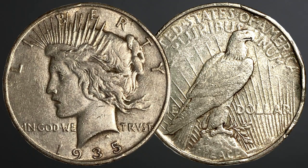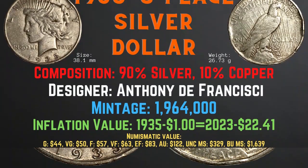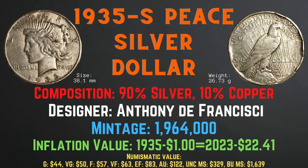Now, let's take a look at the 1935 S Peace Silver Dollar. The 1935 S Peace Silver Dollar was minted in San Francisco. It has a size of 38.1 millimeters and a weight of 26.73 grams. Its composition is 90% silver and 10% copper. Its designer is Anthony De Francischi. Its mintage is 1,964,000. Its inflationary value for the year 1935 is $22.41. Its numismatic values range from $44 in good condition up to $1,639 in brilliant uncirculated mint state condition.